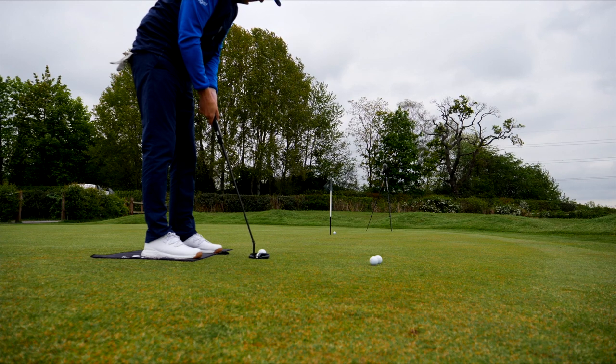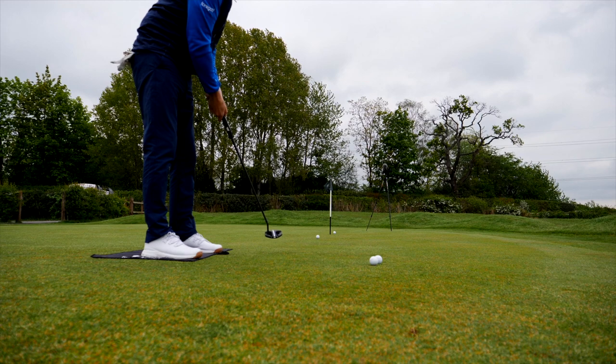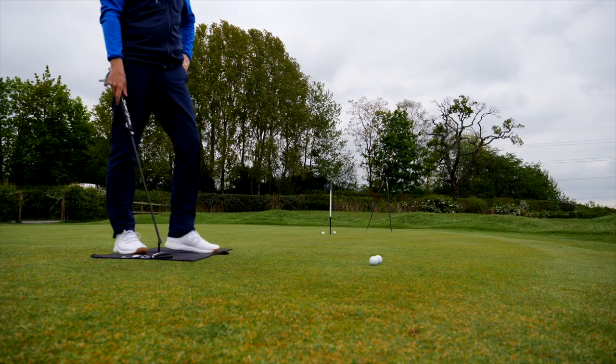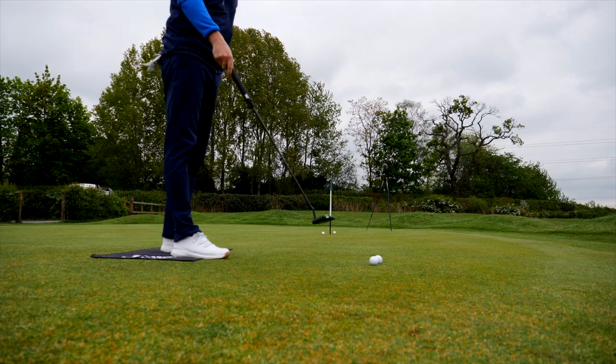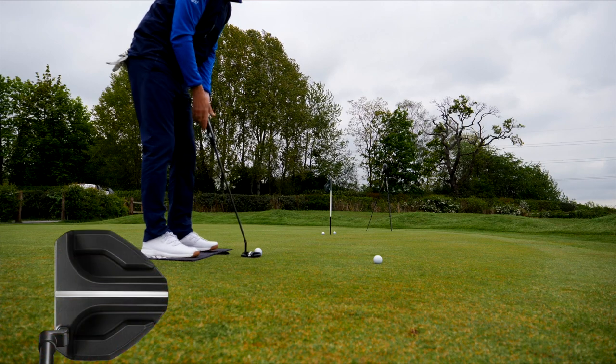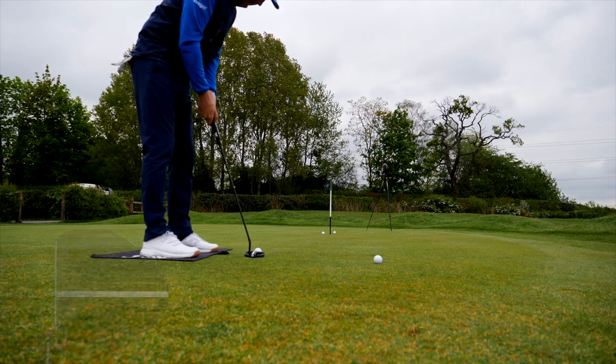The first thing I notice is alignment — the straight, thick, bold white line on the Gumbo just seems a lot easier to align with than the previous putter.